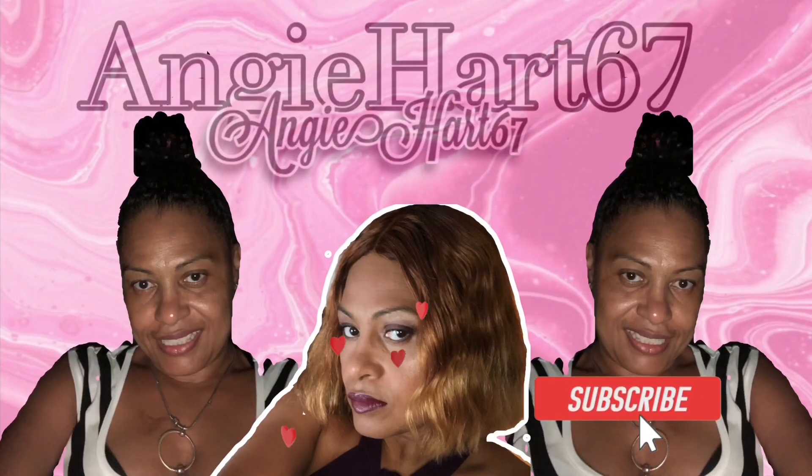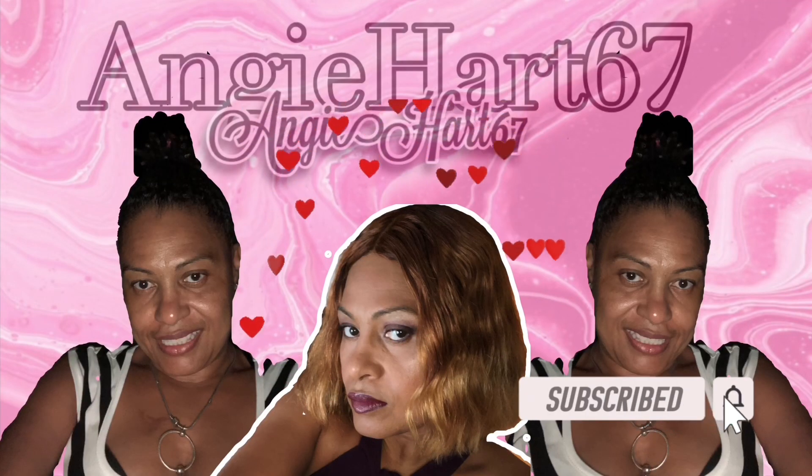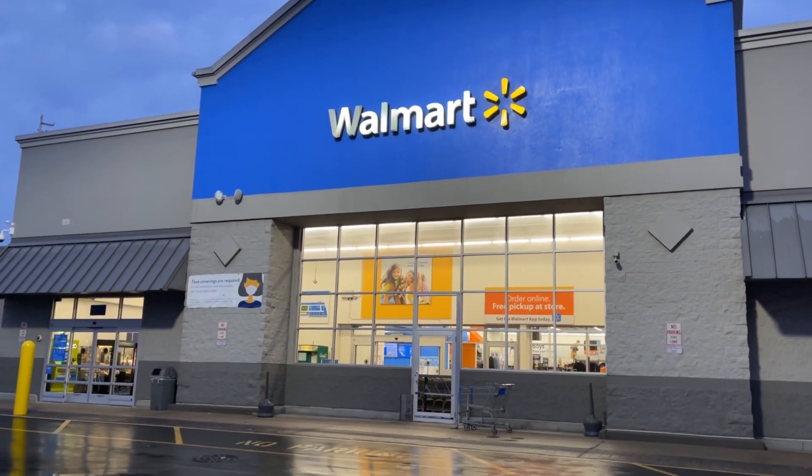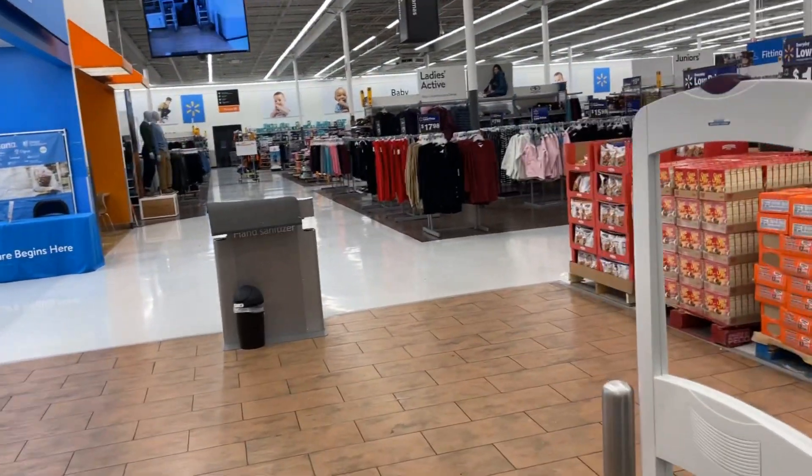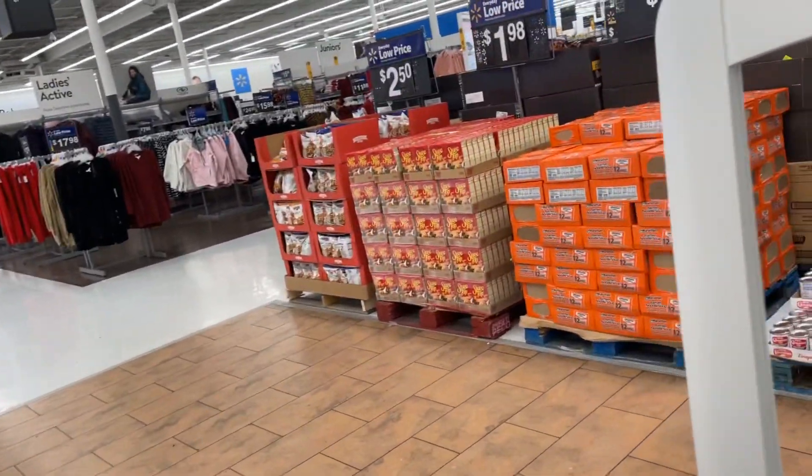Welcome back, my name is Angie. If this is your first time stopping by, welcome! Hi friends, hi shopping buddies. Today we are going to Walmart — let's go shopping!